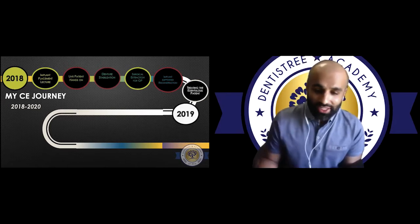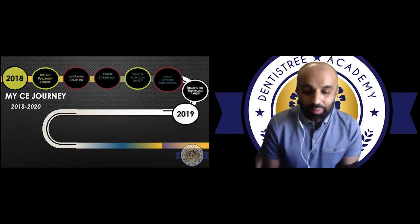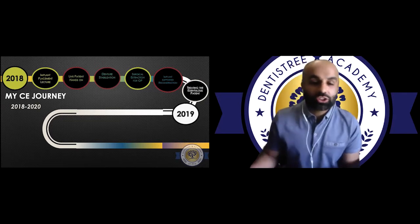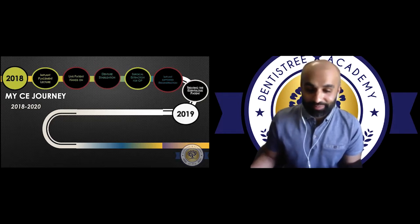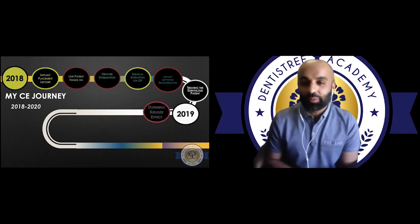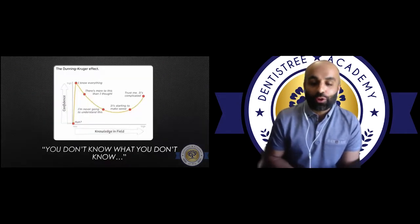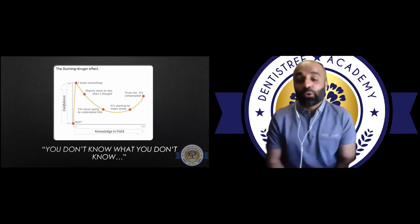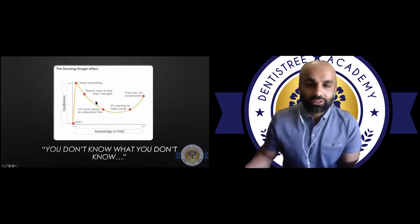By 2019, I was feeling pretty good and confident — I'd placed a good number of implants, but was still working with and learning from my mentors. However, I was starting to come across cases where I didn't fully appreciate or understand the complexity. Then Dr. Steve Chang introduced me to the Dunning-Kruger effect — those with a minimal amount of training think they're much better than they actually are. Loosely: you don't know what you don't know. And I knew I needed to drastically increase my education in implant dentistry.